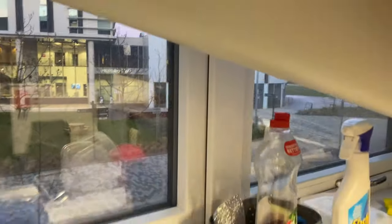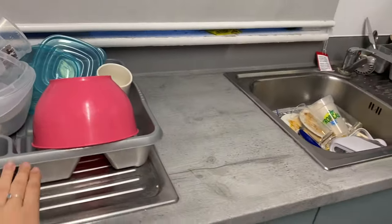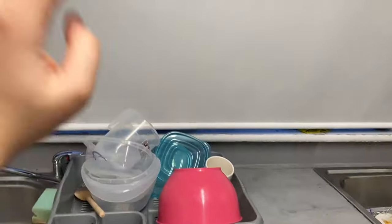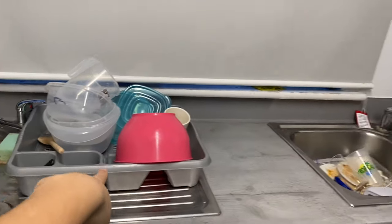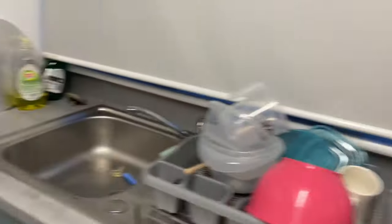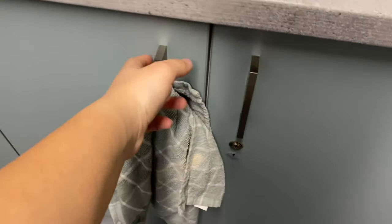We get given a microwave, a toaster, and some extra stuff. There are two kettles — one over there, one over here. This is the view from the kitchen — you can see the learning hub where most people have their lessons. We also get two drying racks and two sinks.